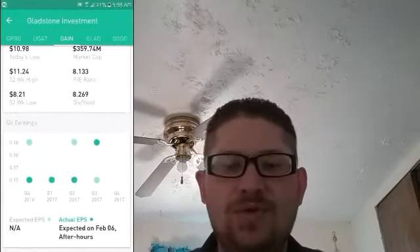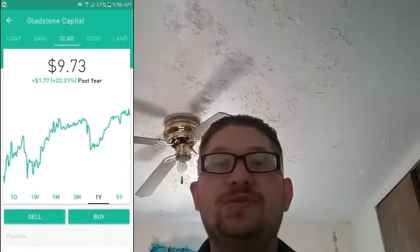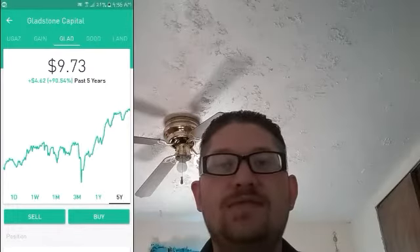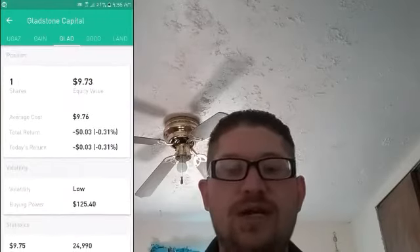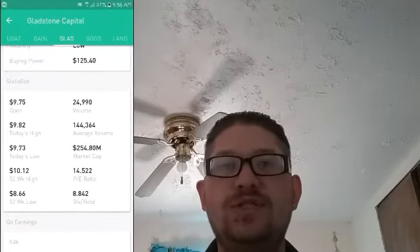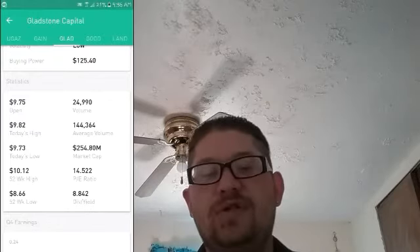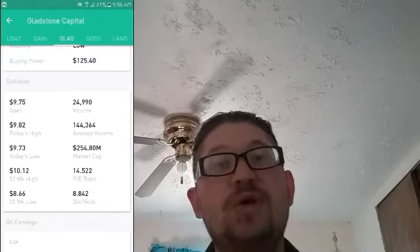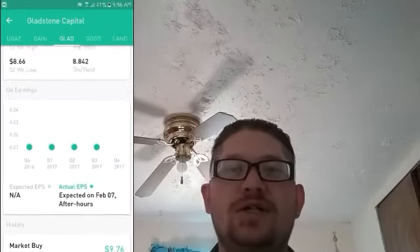Moving on to GLAD, as you can see on the screen here, they've also had some steady growth. They are at 22% for the year. It's $9.76 per share to own right now. Their earnings are pretty steady at about $0.21, so it is profitable and steadily going up. Their PE ratio is at 14, and their dividend yield is at 8.84, which translates to about $0.12 per share in monthly dividend income. That's definitely another great stock to look into.